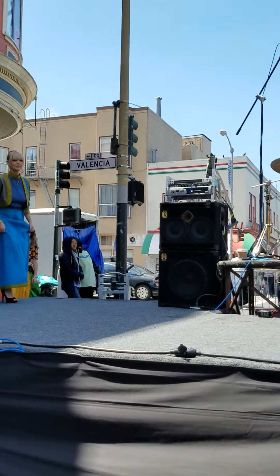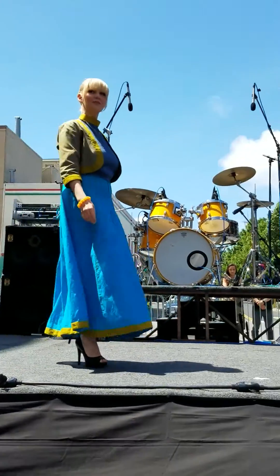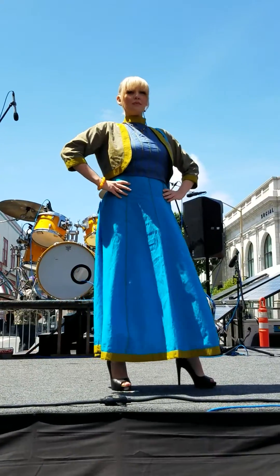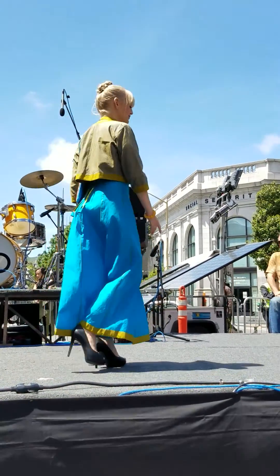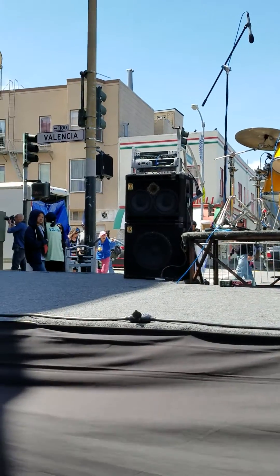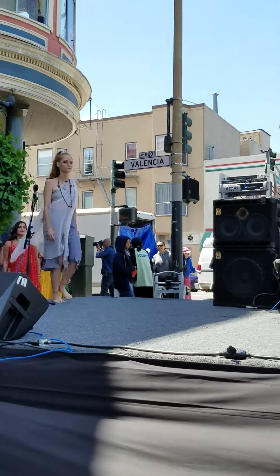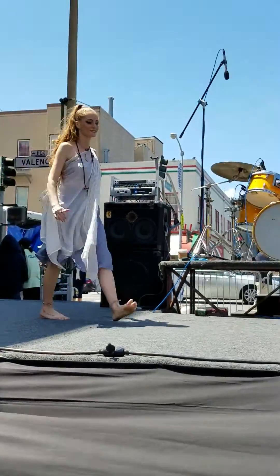One more. The silk and the colors are gorgeous on this too. Let's give them a big round of applause, you guys. Thank you. Modern yoga at its best. I love this.